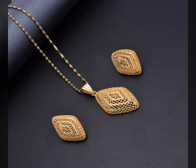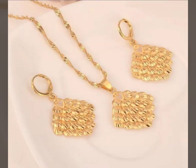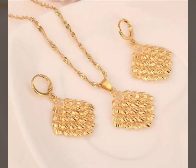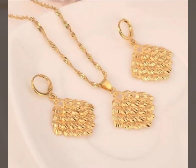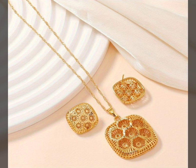I suggest and humbly request please watch this video till the end. I hope you like it — if you like it, try it, and I hope you look so nice, very stylish and very attractive. I hope you must try it.